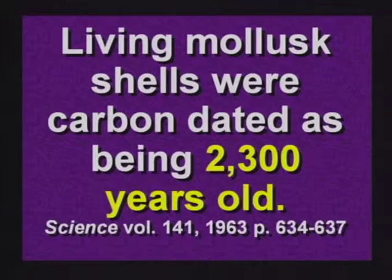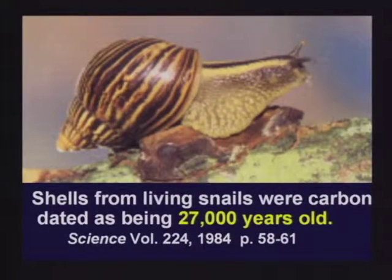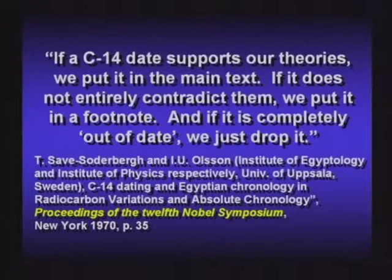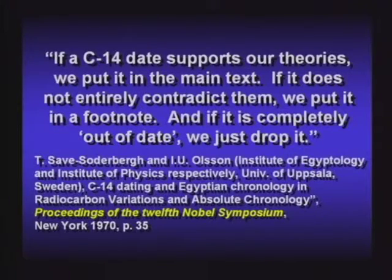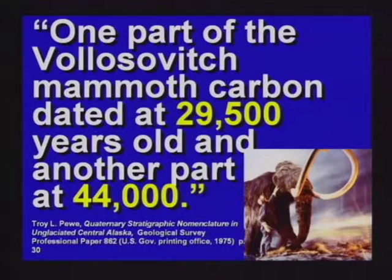When you go to date animals with carbon dating, you get really wild numbers. Living mollusk shells carbon dated 2,300 years old. Freshly killed seal carbon dated 1,300 years old. Shells from living snails carbon dated 27,000 years old. One researcher said if a carbon date supports our theories we put it in the main text; if it does not entirely contradict them, we put it in a footnote; if it's completely out of date, we just drop it. Another says radiocarbon is not capable of yielding accurate and reliable results — there are gross discrepancies, the chronology is uneven, and accepted dates are actually selected dates. One part of a mammoth dated 29,000 years old, another part 44,000 — same animal.